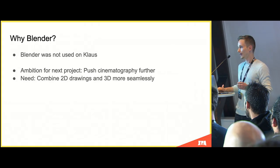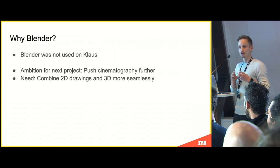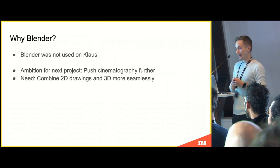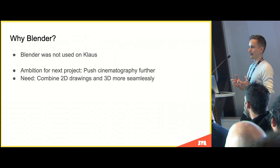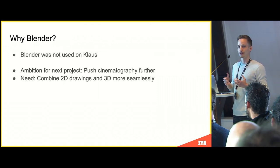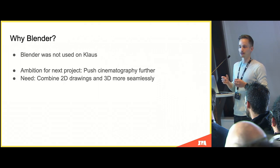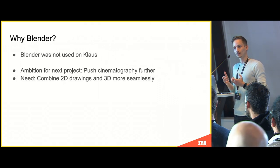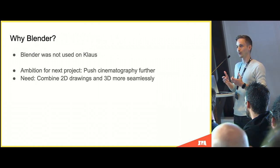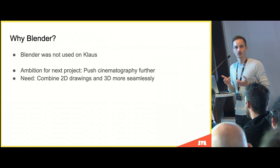With the studio's ambition to push cinematography further for the upcoming project Amber, the need to combine 2D and 3D more seamlessly became a key problematic. Whether for storyboarding, animation, or previs layout, this is the point where the studio decided to look into Blender and Grease Pencil. A few supervisors started playing with the software, looking at the strengths but also what was missing, and this is where we tried to help them.